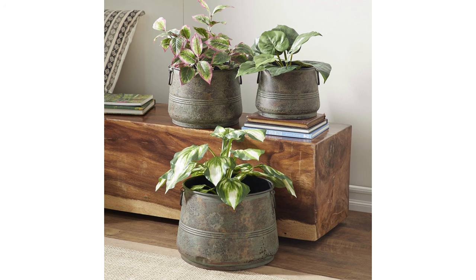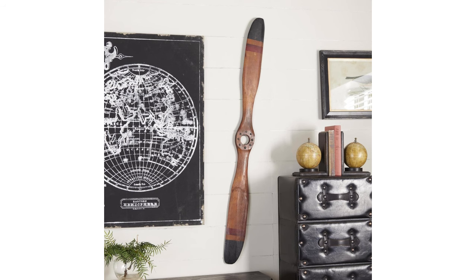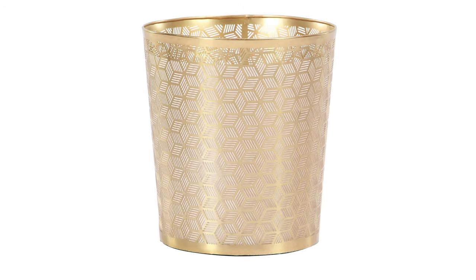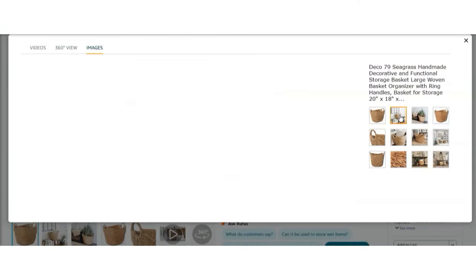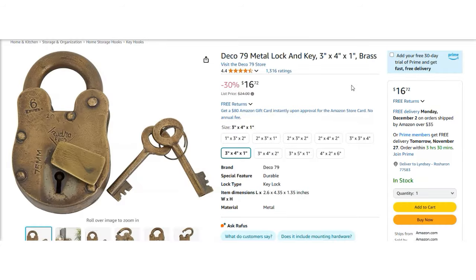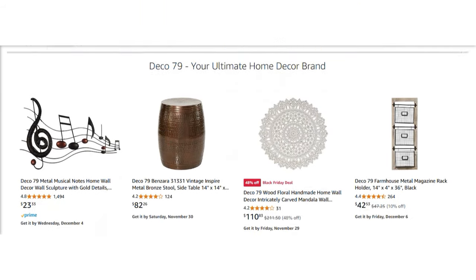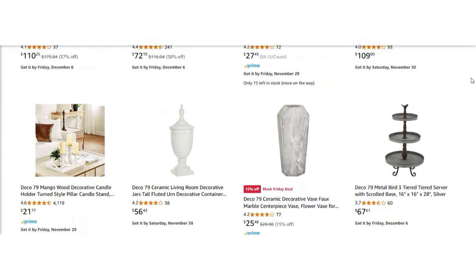Beyond that, Deco 79 has a really huge variety of items — everything from tabletop accents to small furniture. There's wall art, figurines, planters, vases, statues, decorative trash cans, and baskets. They have some stellar bestsellers like a seagrass basket, little antique style cowbells, and a decorative lock and key that's very popular. Most of their items are under $50 with a lot of them being under $35. So if you want to sift through a really deep, well-priced catalog, check out Deco 79 on Amazon.